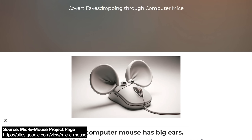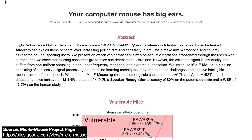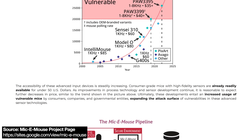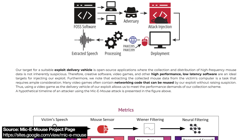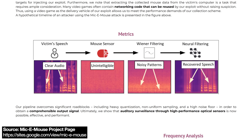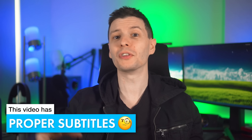Recently, there was a security research paper published showing a proof of concept of how certain regular computer mice could be used by malware to act as a microphone, literally converting the mouse's raw input data into audio data to spy on you. The craziest part is the hacker does not have to have physical access to your computer or mouse, nor does it have to have admin privileges. The malware could just be running at user space level.